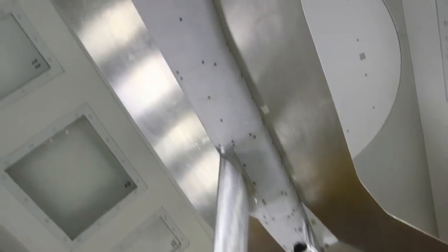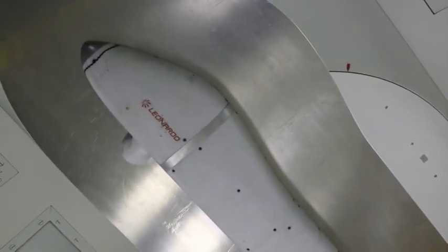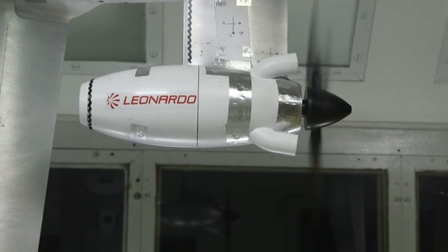Also, before carrying out any modification of importance on the aircraft, this change is tested on a scale model in the wind tunnel.